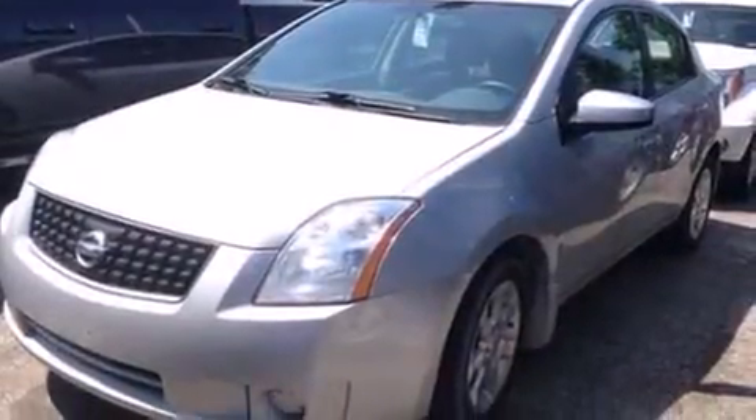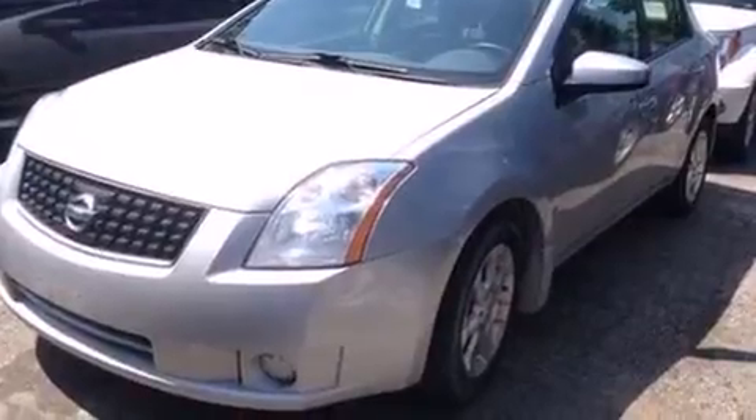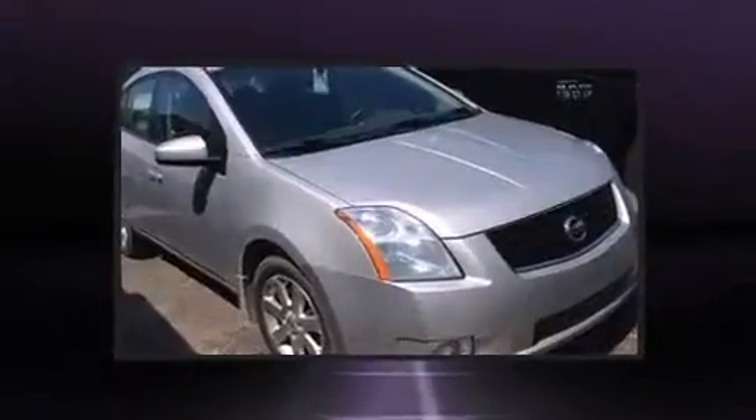Climb inside the 2008 Nissan Sentra. It features a front-wheel drive platform, an automatic transmission, and a two-liter four-cylinder engine.